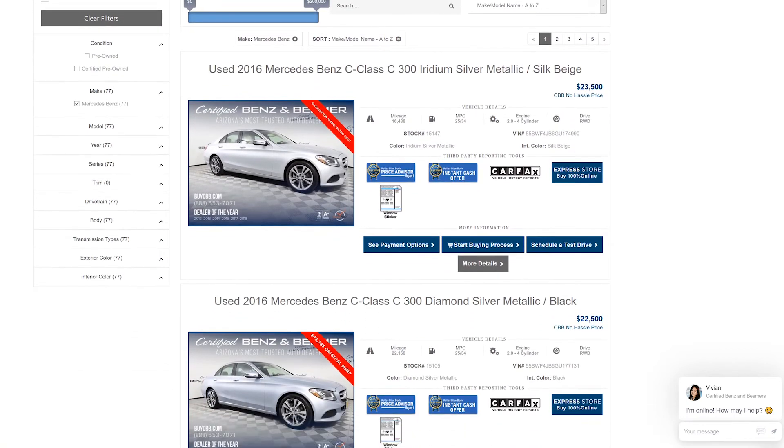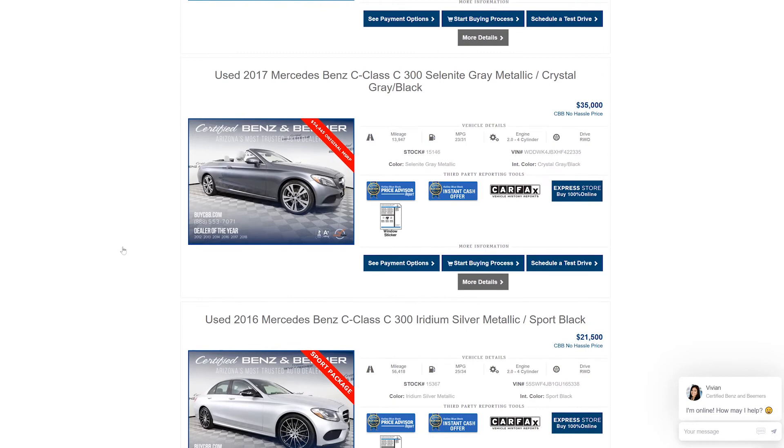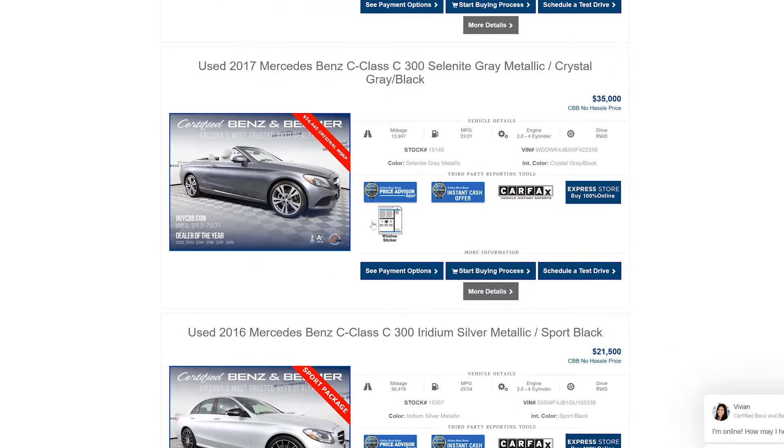To easily access the Kelley Blue Book Price Advisor Report for the vehicle you're interested in, simply go to the car listing on the website and click the button below it. Using this third-party pricing information helps validate our competitive pricing — it's all part of our 100% fully transparent buying process.